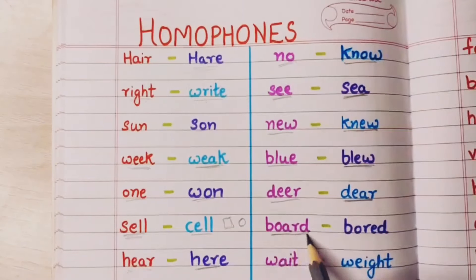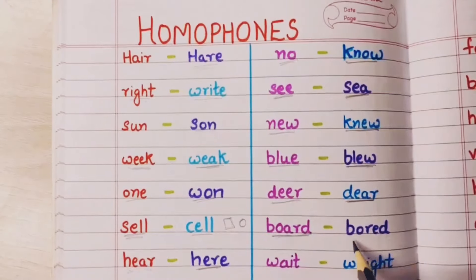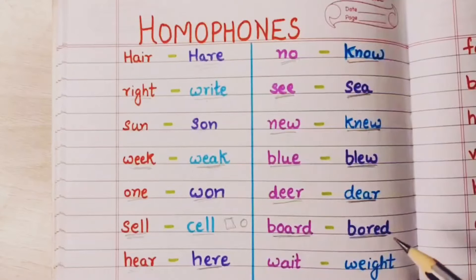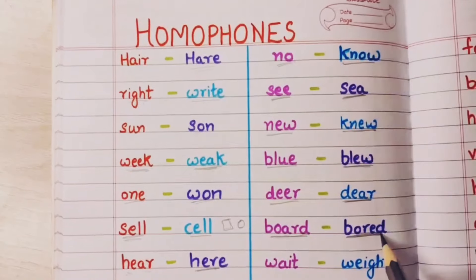Board — this is the blackboard on which your teacher writes. And bored means when you do not have any work to do, you get bored. You do not understand what to do — that is bored.